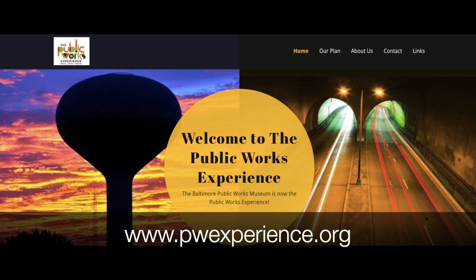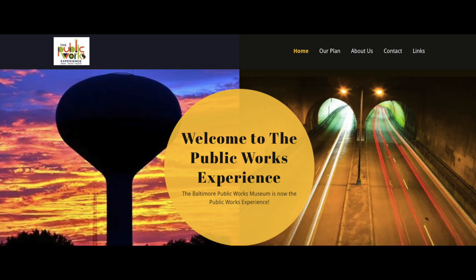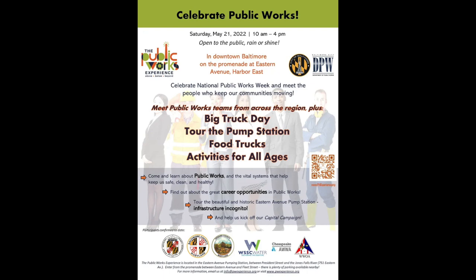We have the opportunity to really reach the general public and let them know how important public works are. If this has sparked your interest, our website is www.pwexperience.org. We have an event coming up on May 21st — our first ever Public Works Celebration. We'll fill the promenade with tents and displays, and our facility will be open to the public for big truck day, pump station tours, and engaging activities for everyone of all ages.